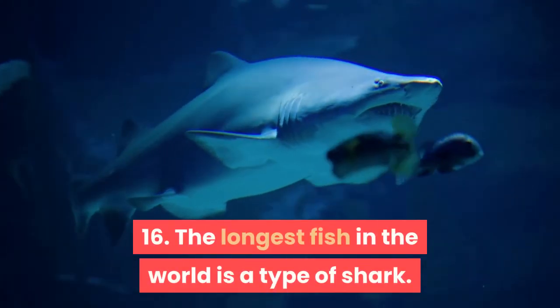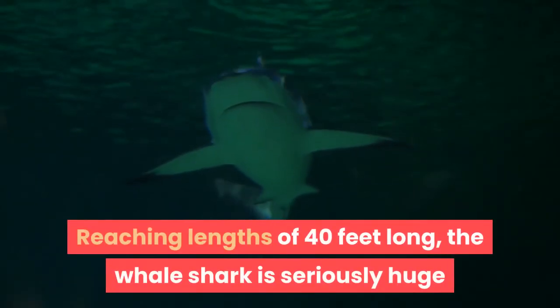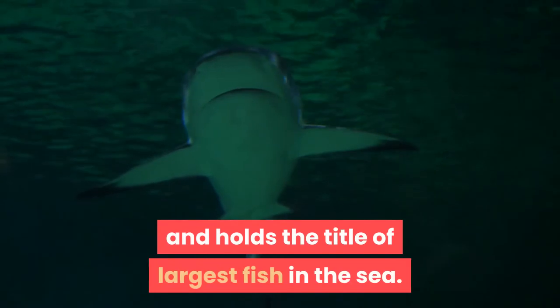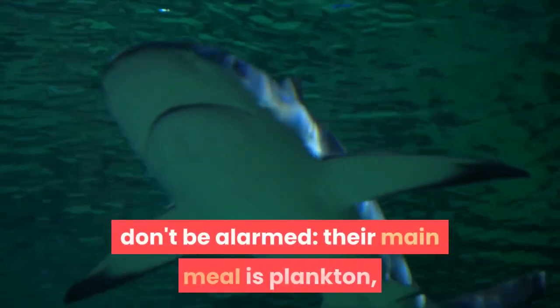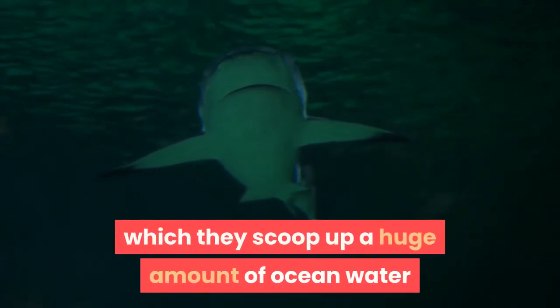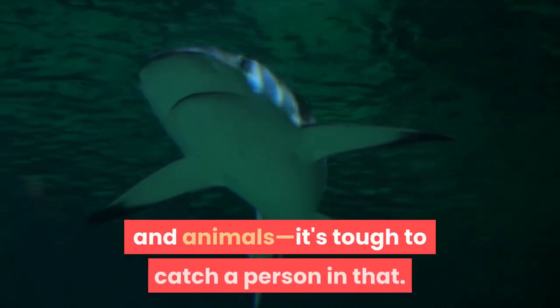Fact 16: The largest fish in the world is a type of shark. Reaching lengths of 40 feet long, the whale shark is seriously huge and holds the title of largest fish in the sea. But in the unlikely situation that you encounter one in the water, don't be alarmed — their main meal is plankton, which they eat by filter feeding, scooping up a huge amount of ocean water to filter out tiny plants and animals.